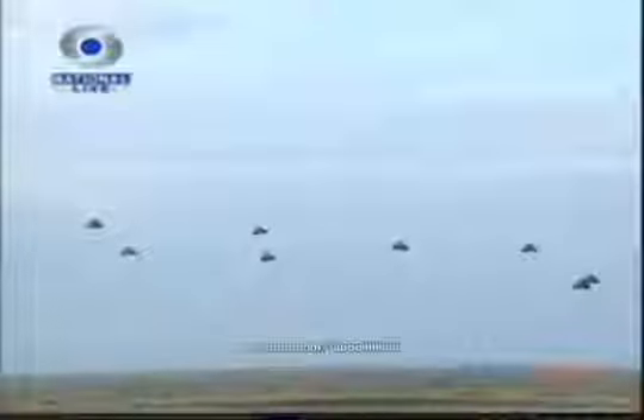Watch as the green parachutes float down silently. The commandos include the guards of the Air Force, the marines of the Navy, and the special forces of the Army. Watch as the paracommandos land and regroup. The team has landed and is now regrouping and hiding their parachutes before their final assault.